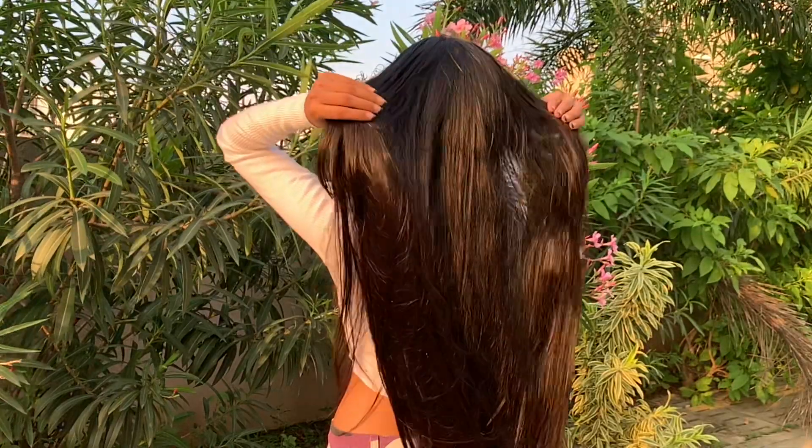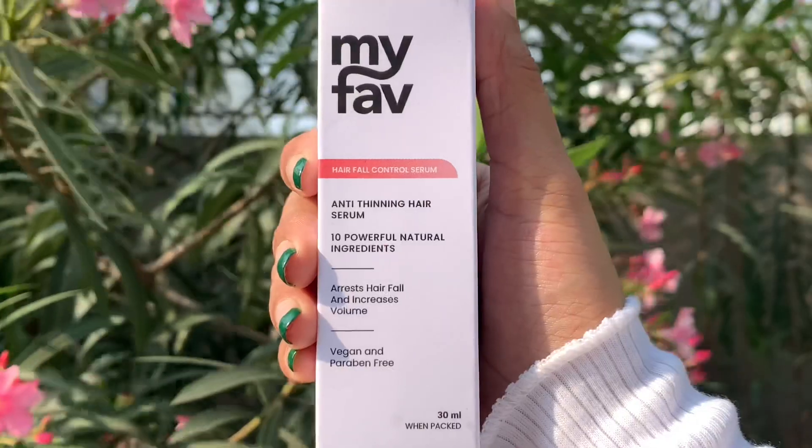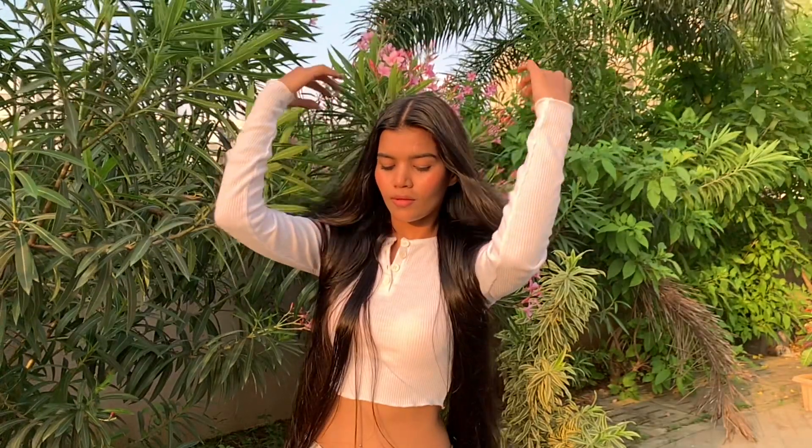Now, some people say that they have tried everything but nothing works for hair fall control. So there is also a product I have — a hair fall control serum. It has 10 powerful ingredients that help control hair fall and increase hair volume.